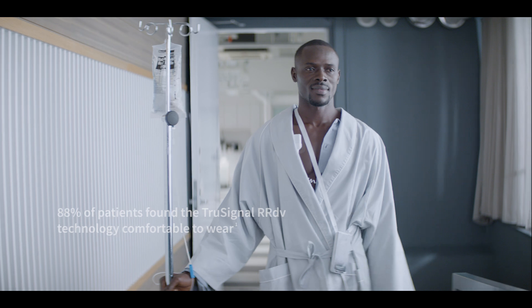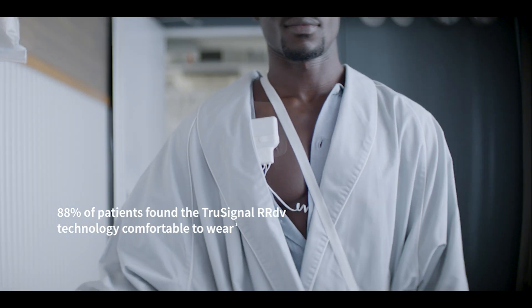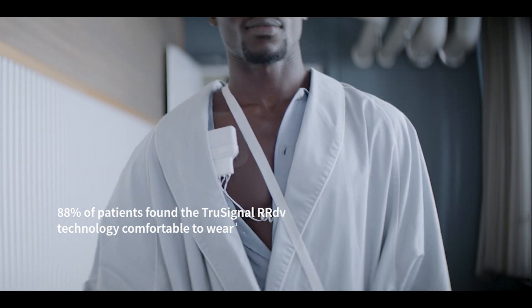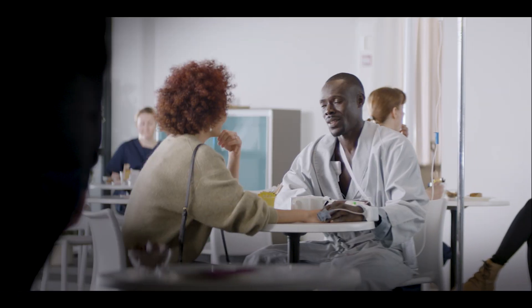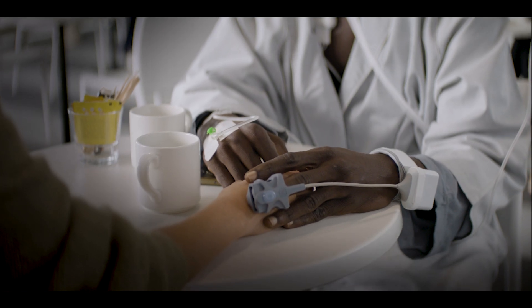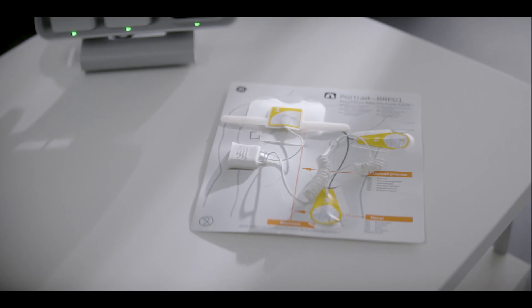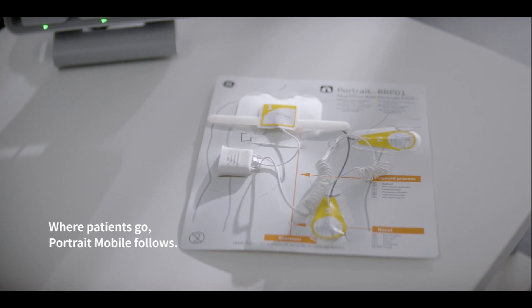GE Healthcare created a wireless patient-worn technology that not only fits into existing workflows, but is comfortable for patients. It does not require stopping respiration monitoring nor disconnecting patients from a bedside device when ambulating, but gives them new freedom to recover. Where patients go, Portrait Mobile follows.